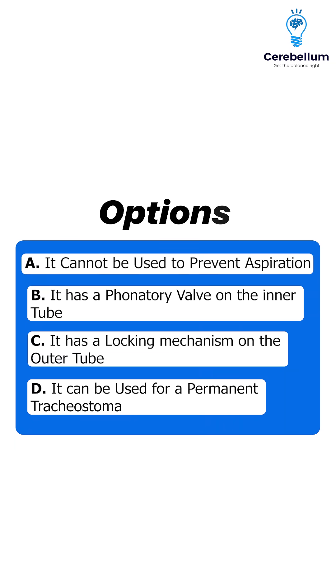Option A: it cannot be used to prevent aspiration. Option B: it has a fenestrated valve on the inner tube. Option C: it has a locking mechanism on the outer tube. Option D: it can be used for a permanent tracheostoma.